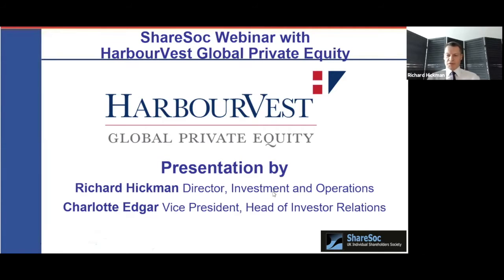Thank you very much, Mark. It's a pleasure to be presenting to the ShareSoc audience for, I think, the fifth time. We first presented back in 2015, ahead of our main market listing. And as Mark said, the returns have been very strong since then. As a brief introduction to HVPE before we get into the presentation, we are a listed private equity fund of funds. We're in the FTSE 250, the largest listed fund of funds in the sector, and currently we have NAV or net assets of $2.9 billion. So we have the scale and liquidity to provide a useful private equity solution for all types of investor in the public market.